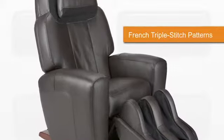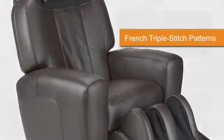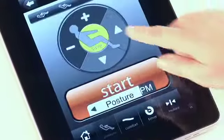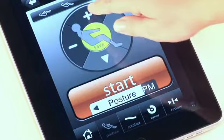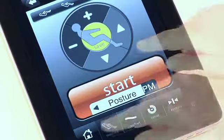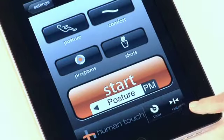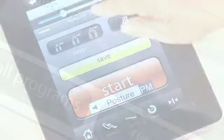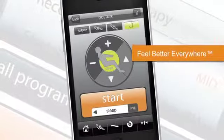Beneath its clean lines and supple premium upholstery, this amazing chair contains the stuff of dreams. The AccuTouch 9500 is the first of our chairs to feature HT Connect, a revolutionary interface that lets you control and customize your chair to your personal wellness needs to feel better everywhere.